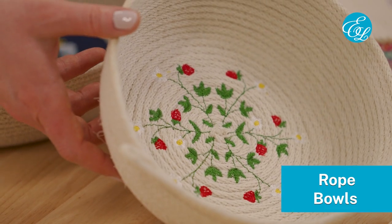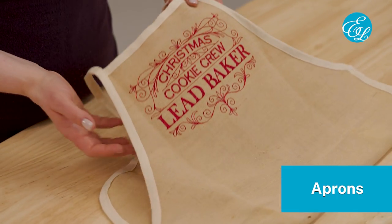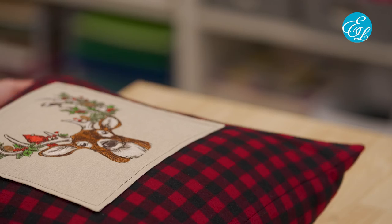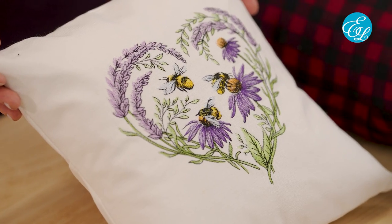Another project to sell was rope bowls. If you've watched our previous videos, you've seen that these are super easy and fun to make. You can keep them simple with just rope, or you can dress them up with some fabric or other embellishments. Aprons were another project that quite a few people mentioned. These are kind of like towels in that you can keep it simple by just stitching on a pre-made blank, or you can get a little fancier with matching fabrics or other accents. And the last project we'll mention is pillows. These can be as simple or complex as you want them to be. Even just a simple design in the middle of a pillow can be a fun way for your customers to change up their decor.